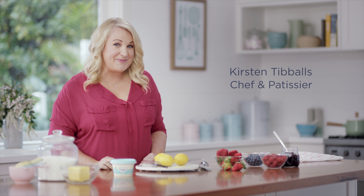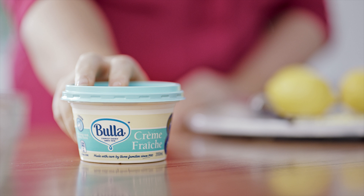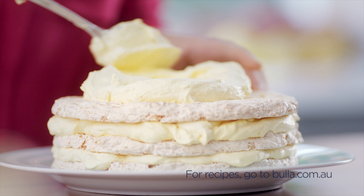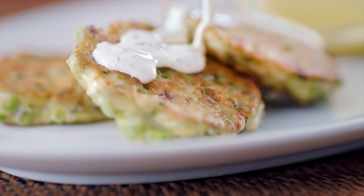Let me introduce you to one of my little secrets, Buller Crème Fraîche. It has a rich, velvety texture and mild, tangy flavour that's less tart than sour cream. It's great in both sweet and savoury dishes and it adds a smooth depth of flavour you'll really love.